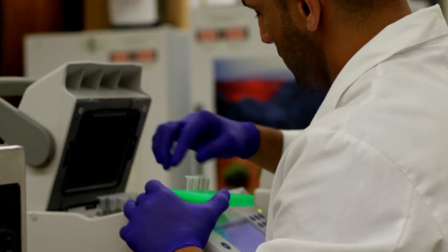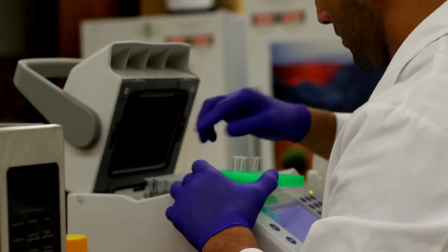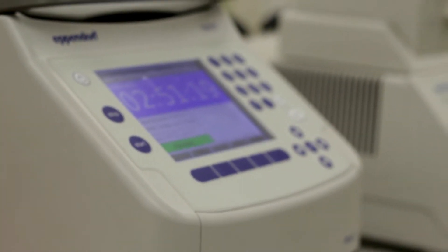One of the skills that the students will learn is called PCR, which is the polymerase chain reaction — a very commonly used technique in genetics laboratories for biomedical research. Basically, that allows students to amplify, or make many copies of, one targeted fragment of DNA that we would examine for additional analysis to look at the relationships of the animals.